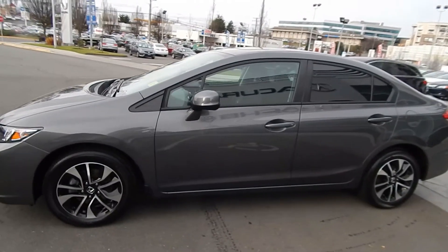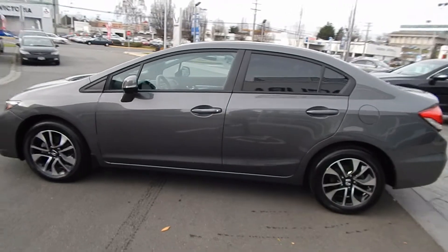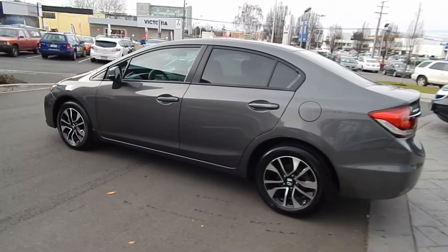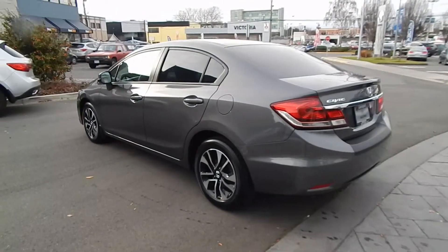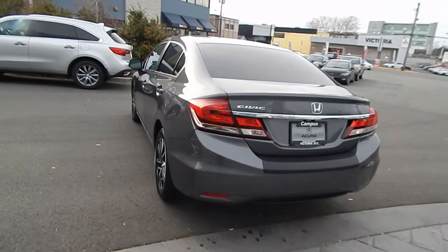There's plenty of factory warranty remaining. The Civic is powered by a 1.8L 4-cylinder engine paired to a 5-speed manual transmission. The EX trim is fully equipped with a backup camera, heated seats, sunroof, alloy wheels, cruise control, Bluetooth, ABS brakes, and much more.